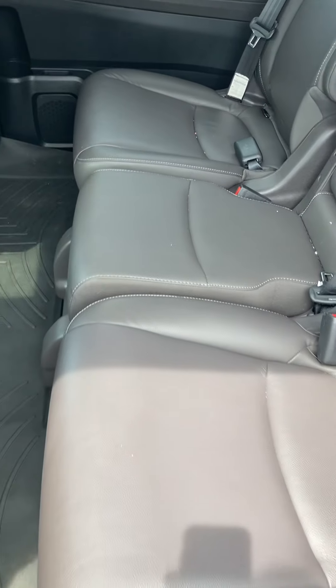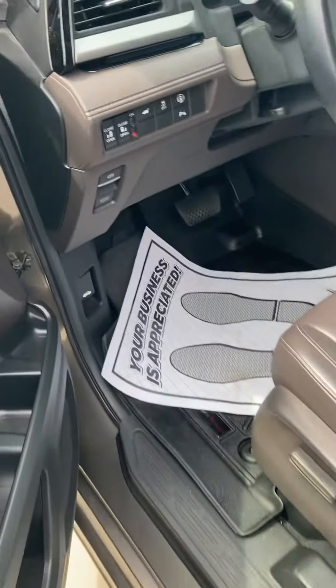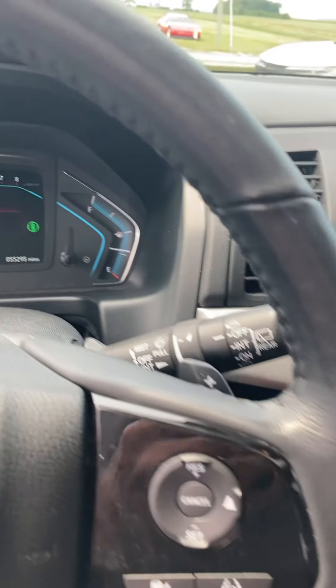It's got a leather bench seat in the second row, kind of nice. Whoever had it before took good care of it, looks like. It's got the floor liners on it, and it has only got 55,295 miles on it.